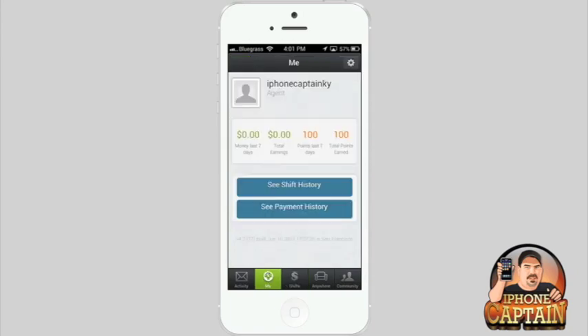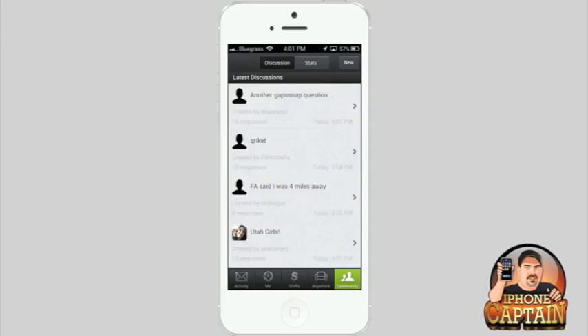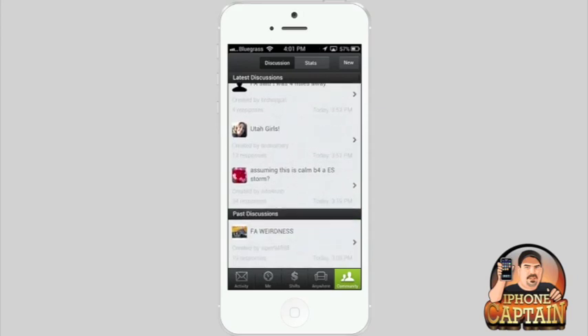I've earned some points — right here I've got 100 points in the last seven days. You can even go in and talk to other people in the community if you want to do that.